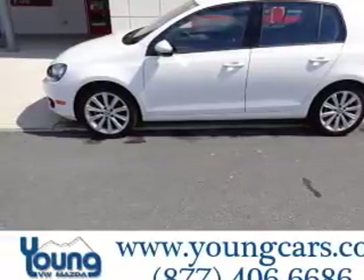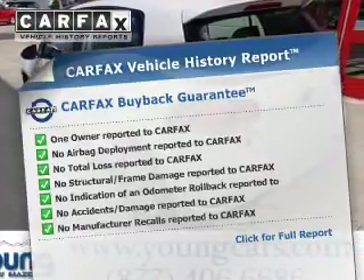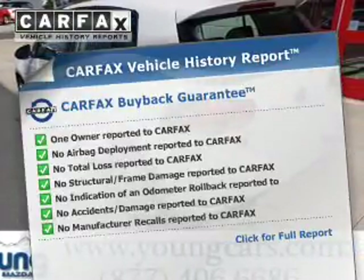Indulge in the comfort of heated seats. A vehicle history report from Carfax, the most trusted provider of vehicle history information, is offered to provide you with peace of mind.